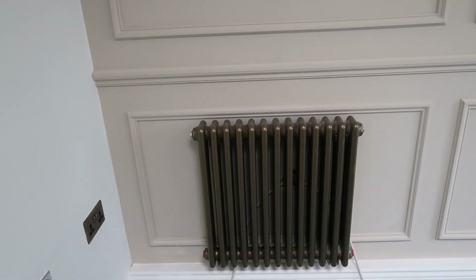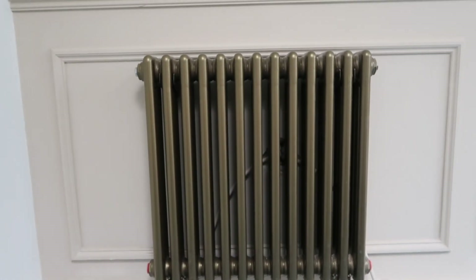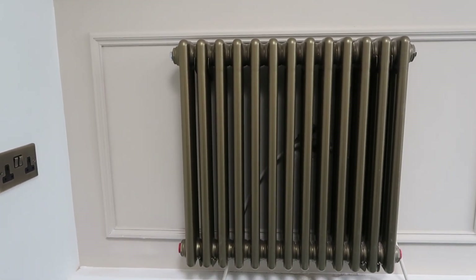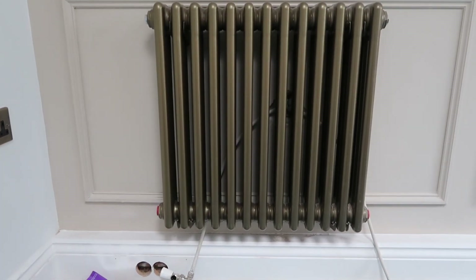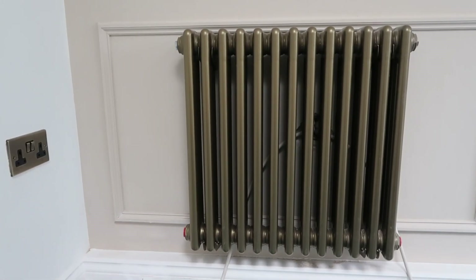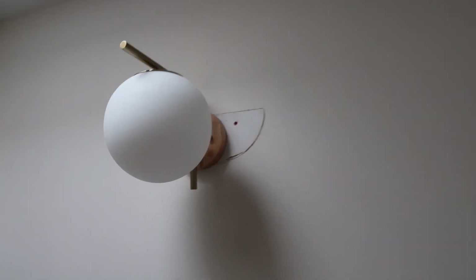There was an up-lighter pushed to the side here so the decorator is going to have to fill in this hole and paint that area. These brass-looking radiators I ordered from bestheating.co.uk and they arrived really quickly as well, but as you can see there's a hole in the wall where the pipes are coming out, so we're going to have to get the decorator to fill that in and the plumber needs to chase the pipes through the wall. There are so many things you don't think about until you're at this stage of a property renovation.